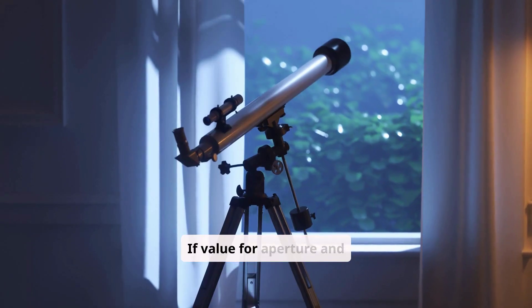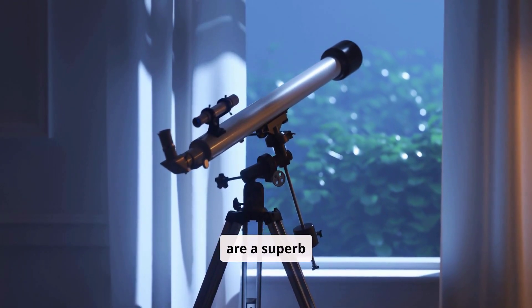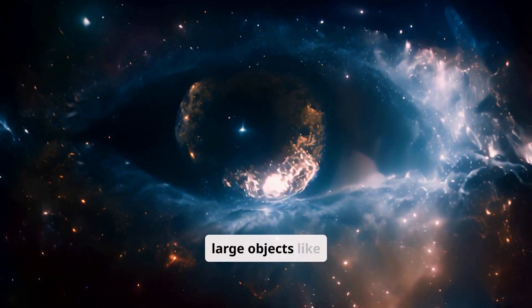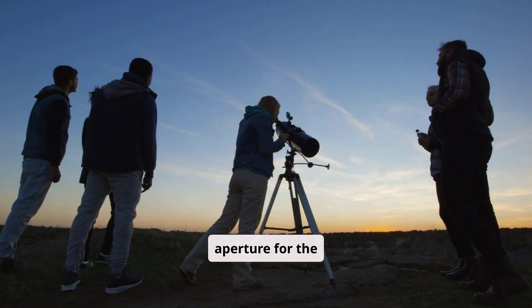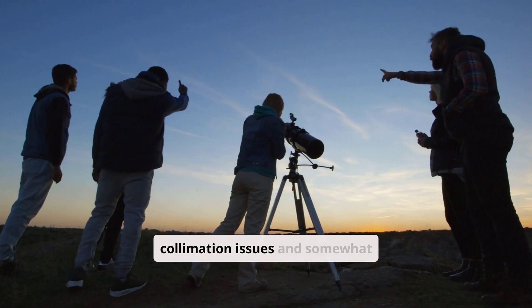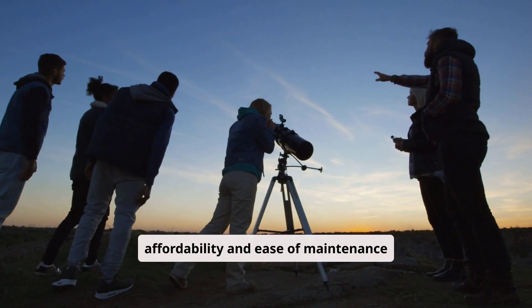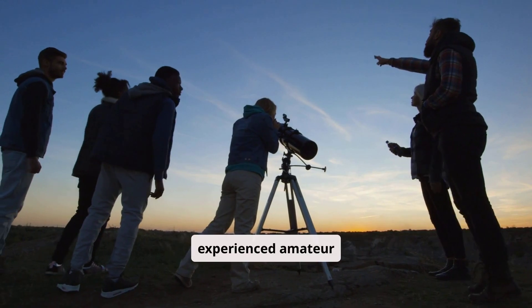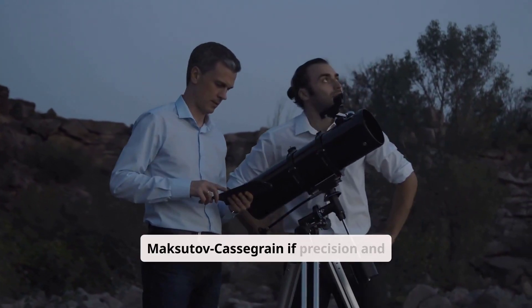If value for aperture and wide-field observations excite you, Newtonians are a superb choice. They excel at viewing large objects like nebulae, providing the largest aperture for the cost. While more prone to collimation issues and somewhat bulkier, their affordability and ease of maintenance make them a favorite among experienced amateur astronomers.